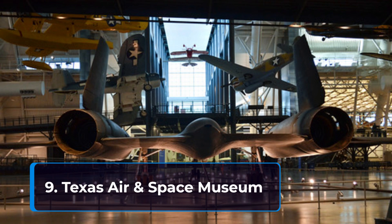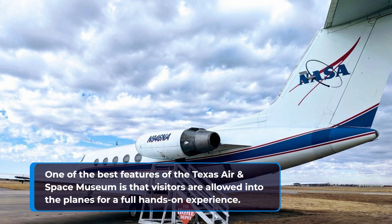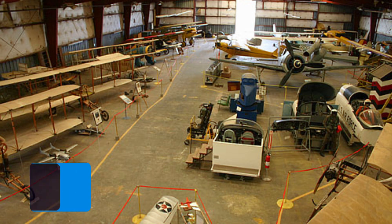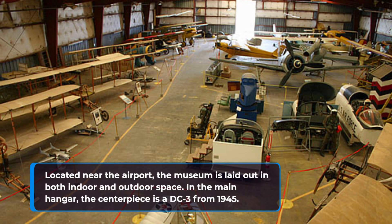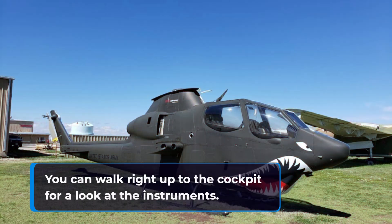9. Texas Air and Space Museum. One of the best features of the Texas Air and Space Museum is that visitors are allowed into the planes for a full hands-on experience. Located near the airport, the museum is laid out in both indoor and outdoor space. In the main hangar, the centerpiece is a DC-3 from 1945. You can walk right up to the cockpit for a look at the instruments.